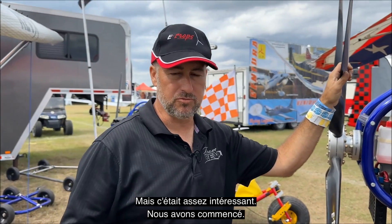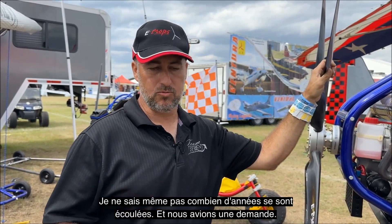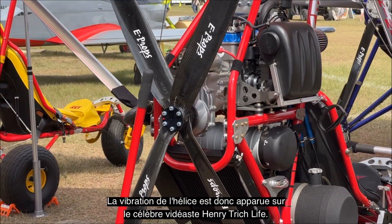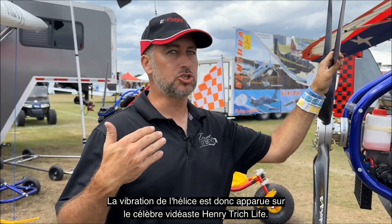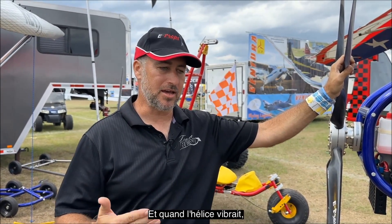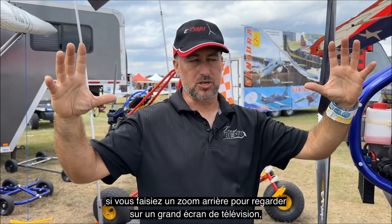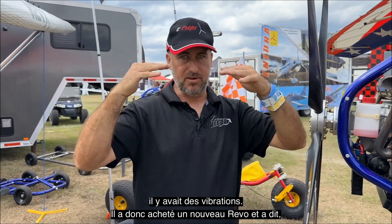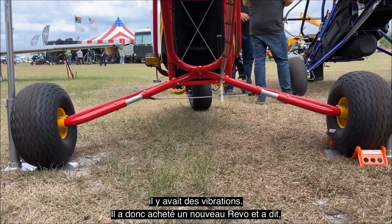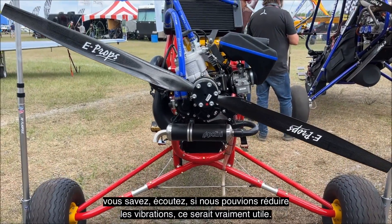We've got a couple of good examples here of all the different prop models that we use on all our models. We started off — I don't even know how many years ago — and we had a request. This is before GoPros actually got stabilized, so the vibration of the propeller really showed up on a famous videographer, Henry Triklife. When the propeller would make vibration, if you zoomed out to watch on a big screen TV, you had the vibration.